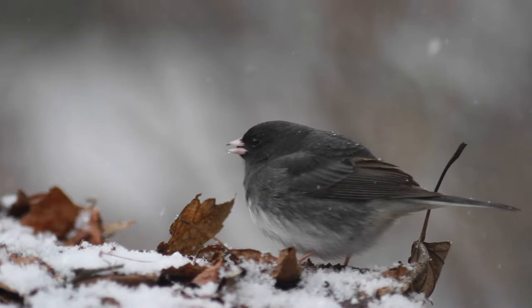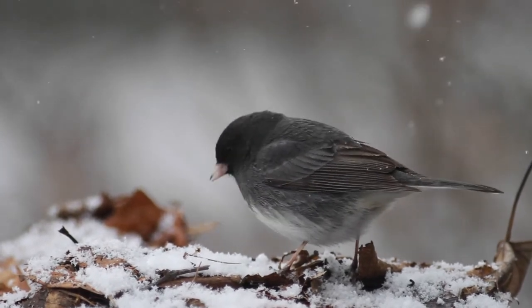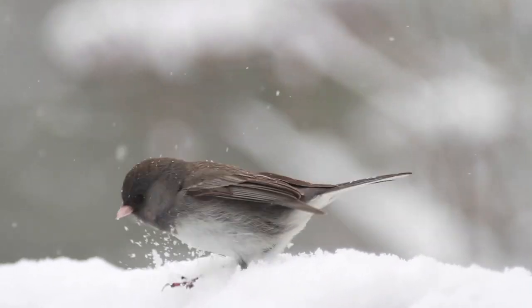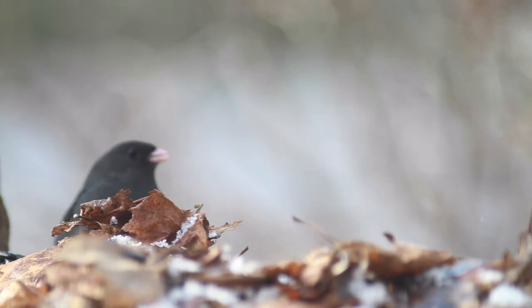Photographing juncos requires attention to behavior. Most of the time, juncos will sit over a favorite pile of seeds and crack away, chewing with busy mandibles and offering no photographs at all. But juncos actively kick scratch for seeds, and they will spar for territory. There are many exciting but fleeting moments in the junco studio.